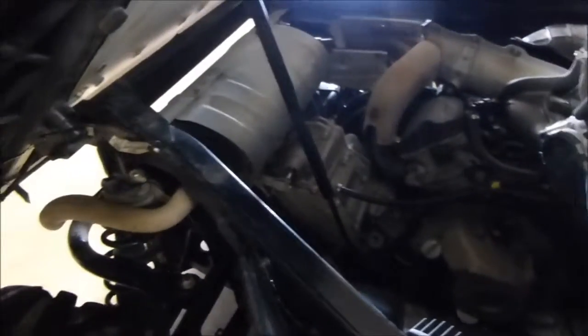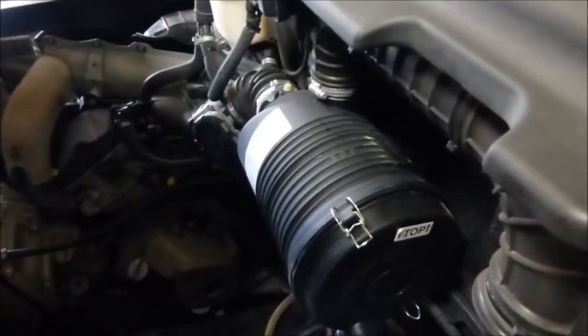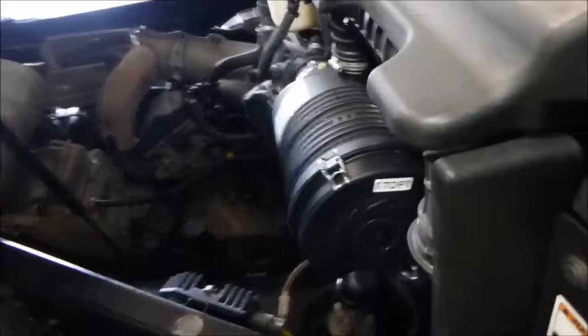Let's take a look at the engine compartment. Engine sounds and runs good. Bed's in good shape.